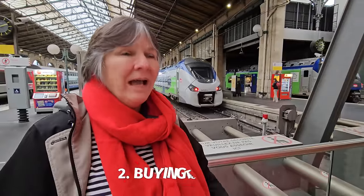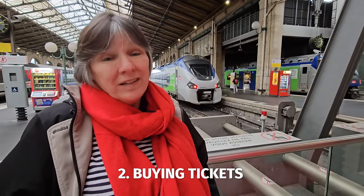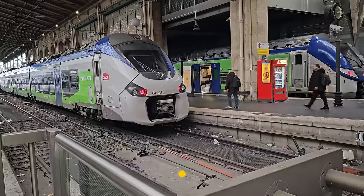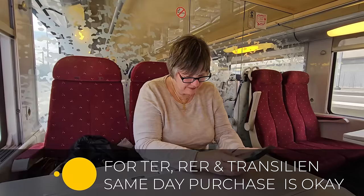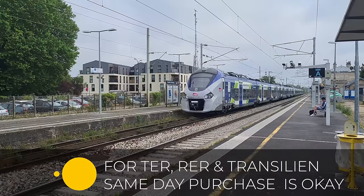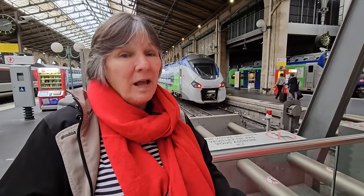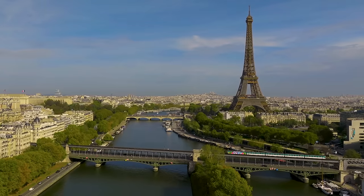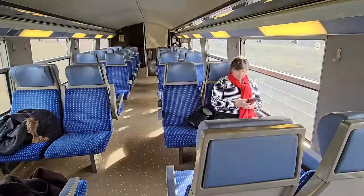People ask all the time: how far in advance should I buy my train tickets? The answer is it depends on the kind of train you're taking. If you're headed to the suburbs or a nearby town like Versailles, Chantilly, Provence, or Disney, you'll be riding on a TER, RER, or Transilien line. For these trains, you could buy your ticket in advance, but you don't have to — you can buy them on the spot and board. The tickets are good for any departure and you can sit anywhere on the train; there's no assigned seating. They operate kind of like a metro, but they don't run as often.